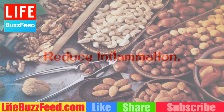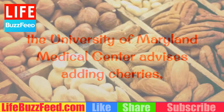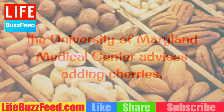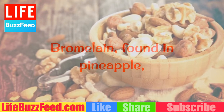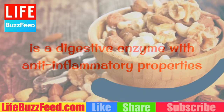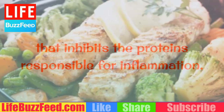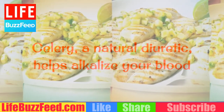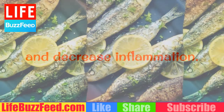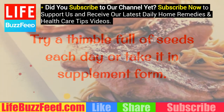Reduce inflammation. To reduce uric acid concentration, the University of Maryland Medical Center advises adding cherries, blueberries and strawberries to your diet. Bromelain, found in pineapple, is a digestive enzyme with anti-inflammatory properties that inhibits the proteins responsible for inflammation. Celery, a natural diuretic, helps alkalize your blood and decrease inflammation. Try a thimble full of seeds each day or take it in supplement form.